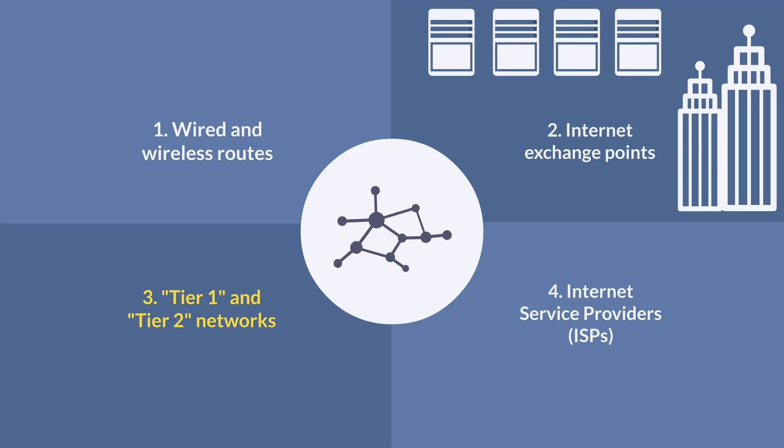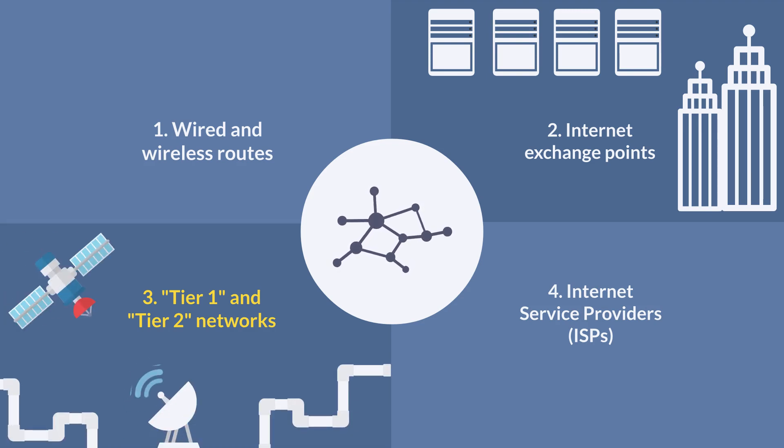Tier 1 and Tier 2 networks are collections of large communications companies who own a ton of cables and other routing infrastructure laid down all over the world, and they use internet exchange points and other services to make sure that everyone connected to their network can access and be accessed by everyone connected to all the other networks.